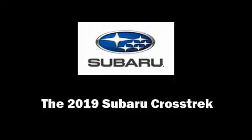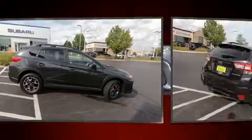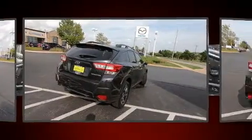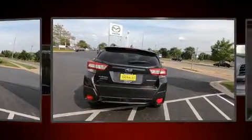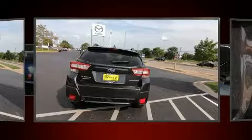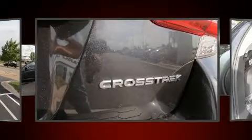Sensibility and practicality define the 2019 Subaru XV Crosstrek. Under the hood you'll find a four-cylinder engine with more than 150 horsepower, and for added security, dynamic stability control supplements the drivetrain.